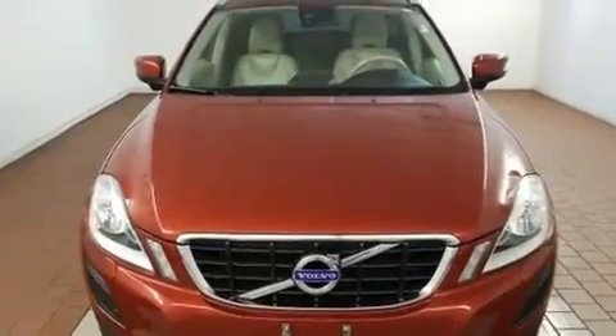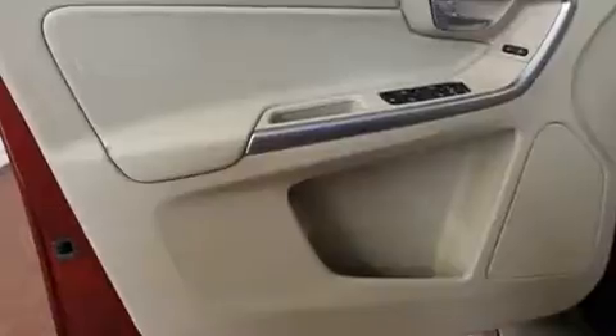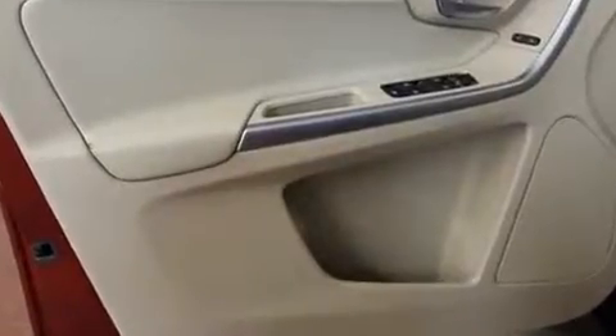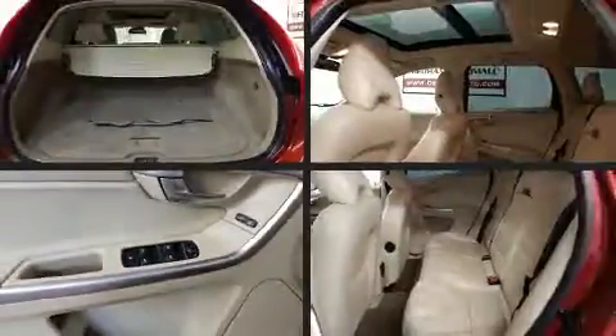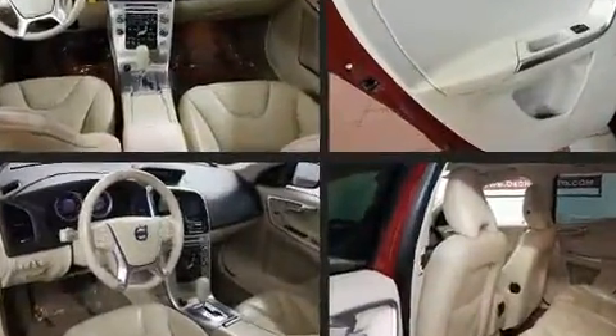Volvo infused the interior with top-shelf amenities, such as front and rear reading lights, a rear window wiper, power front seats, turn signal indicator mirrors, and leather upholstery. For drivers who enjoy the natural environment, a power moonroof allows an infusion of fresh air.